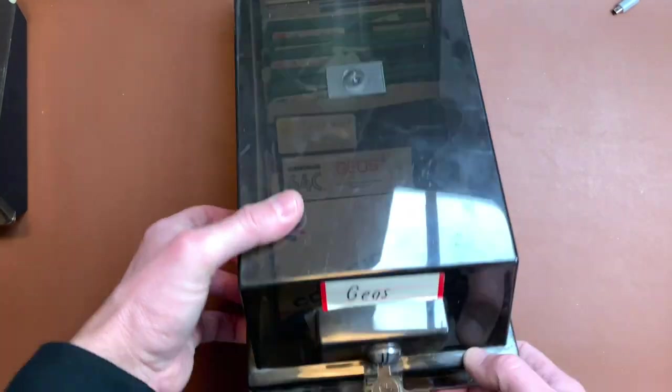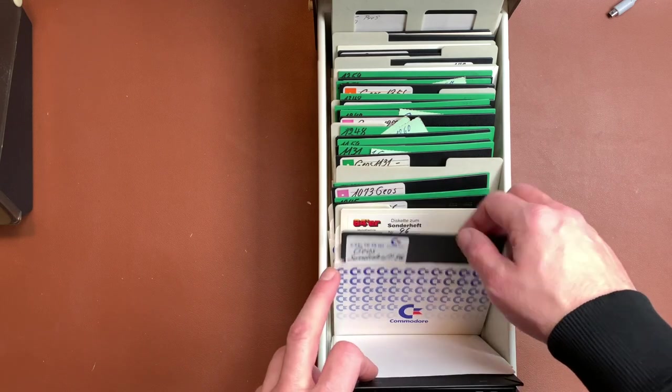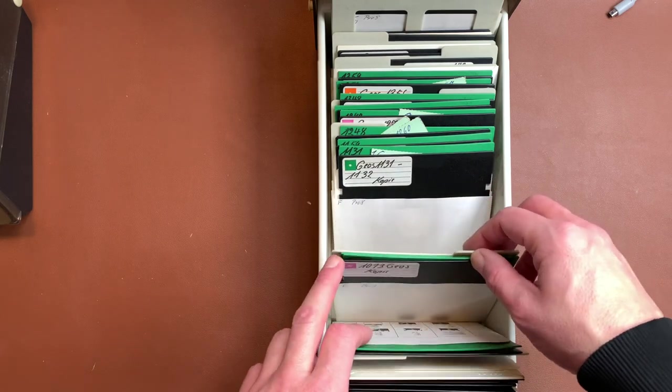Here we have a box labeled GEOS with a lot of GEOS discs, so someone actually took GEOS very seriously.